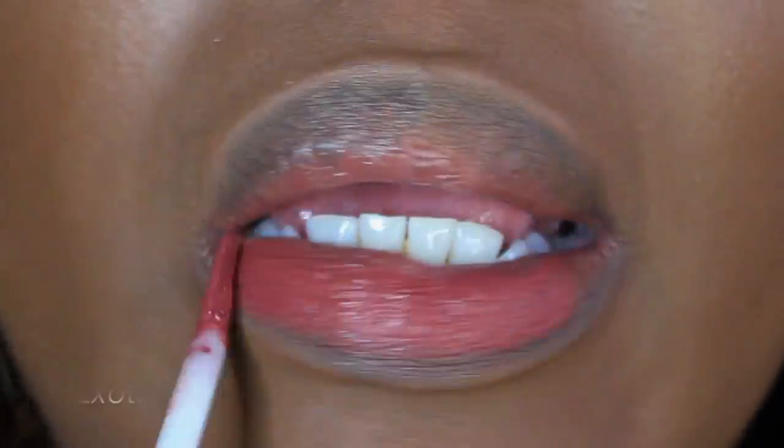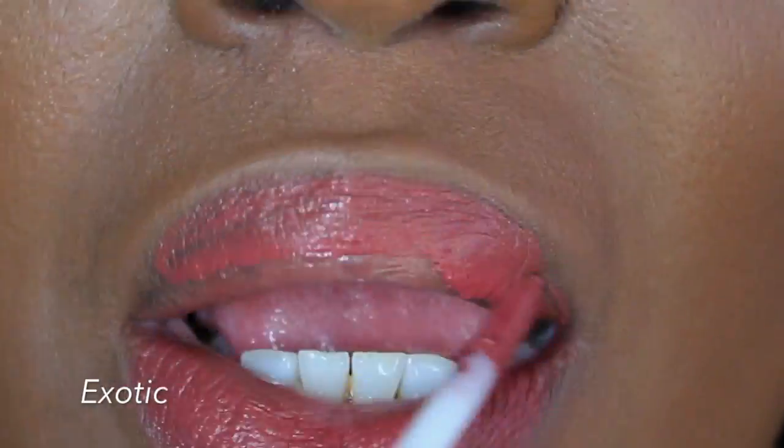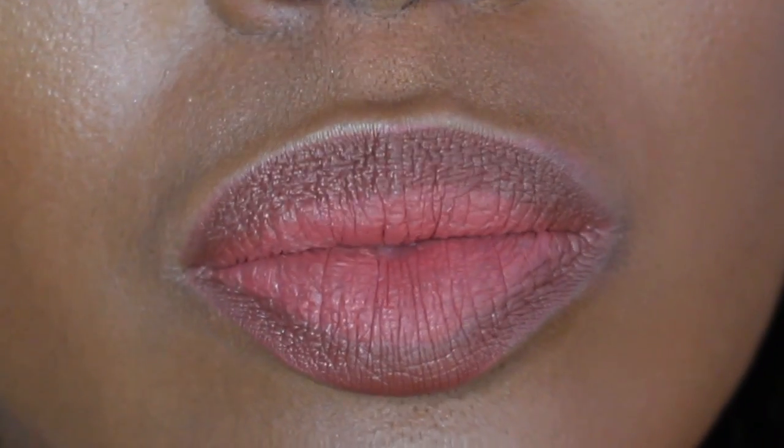The next one I'm trying, which is the one I still have on currently, is Exotic. This was my most recent purchase. I think it's a gorgeous mauve-y pink, girly type of color, and you can see how it looks on my lip now.